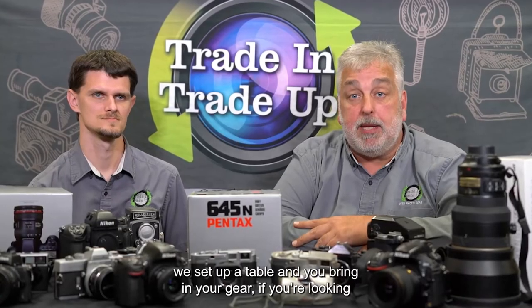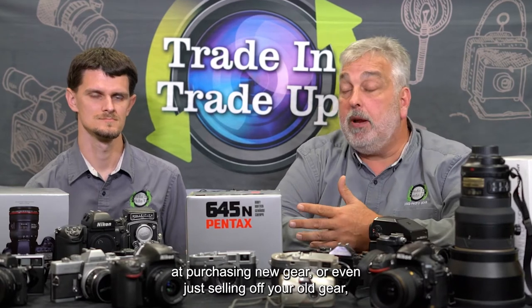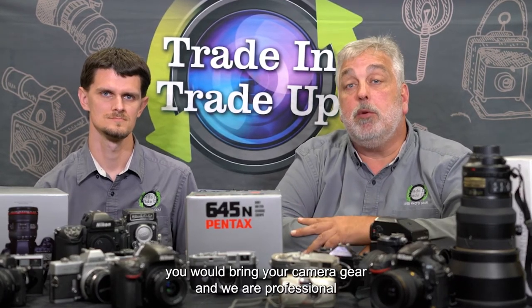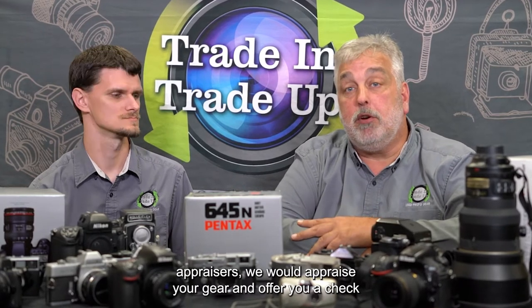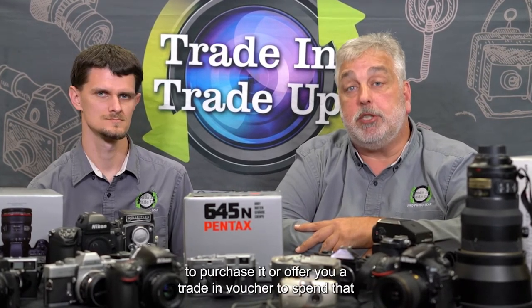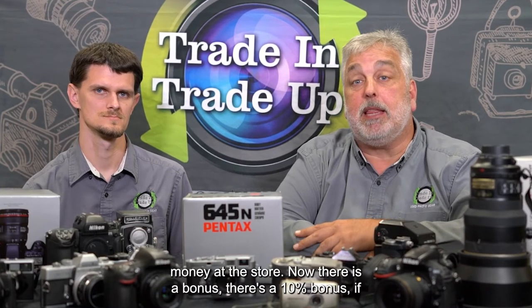Primarily, we set up a table and you bring in your gear if you're looking at purchasing new gear or even just selling off your old gear. You bring your camera gear in and we are professional appraisers. We would appraise your gear and offer you a check to purchase it, or offer you a trade-in voucher to spend that money at the store.